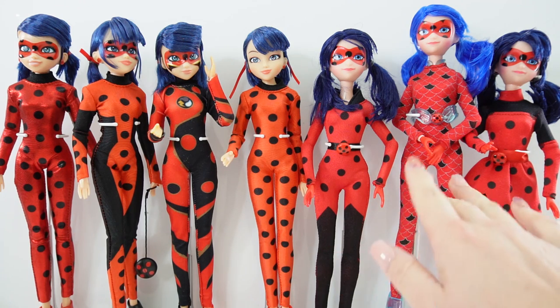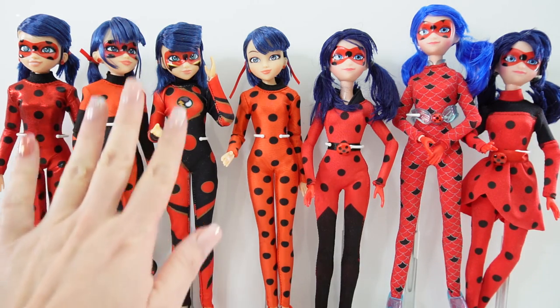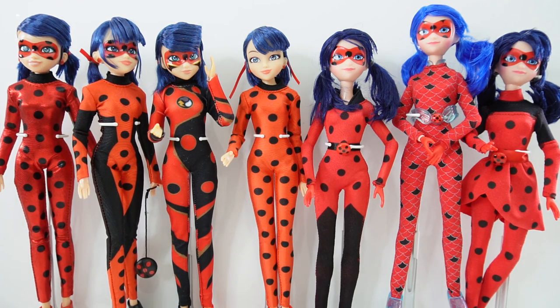Over here we have the older ones where they have the long hair, and over here on the left side we have some of the newer ones — the ones with the darker hair and also cropped a little bit shorter. And of course we also have the ones where you can remove her mask.